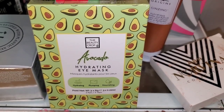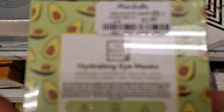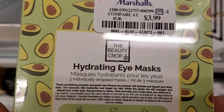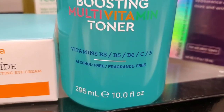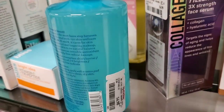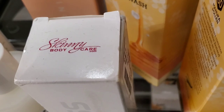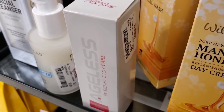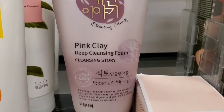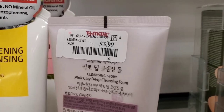They had the Beauty Crop avocado hydrating eye mask with three pairs included for $3.99. Also a Bliss Glow Boosting Vitamin Toner for $4.99. There was a new brand — skinnybodycare.com — with an ageless serum for $16.99, and a pink clay deep cleansing foam from a Korean brand for $3.99.